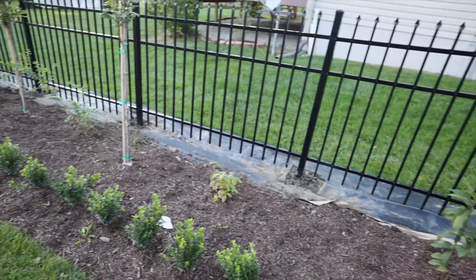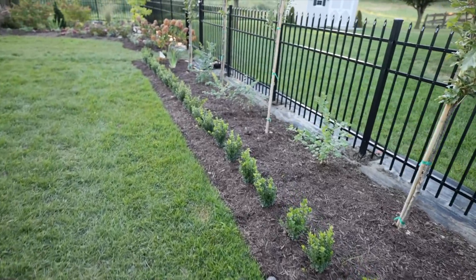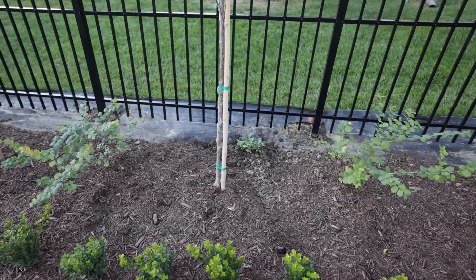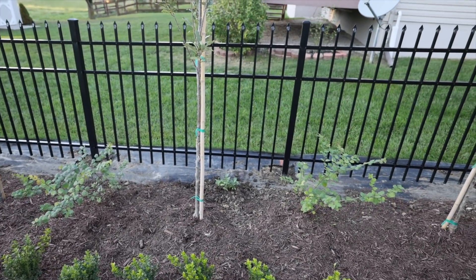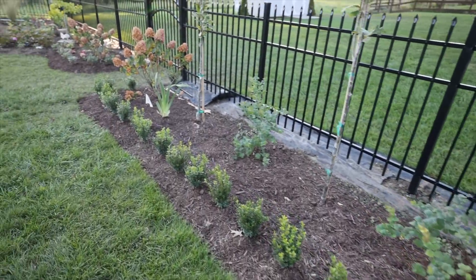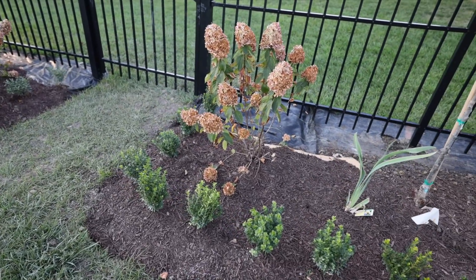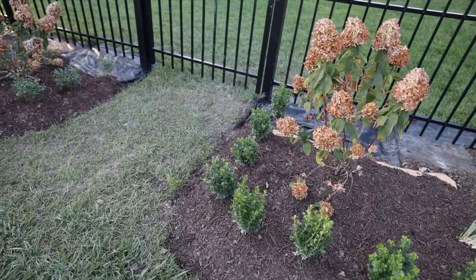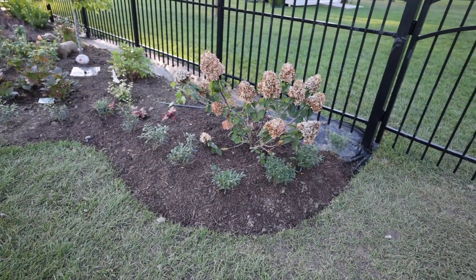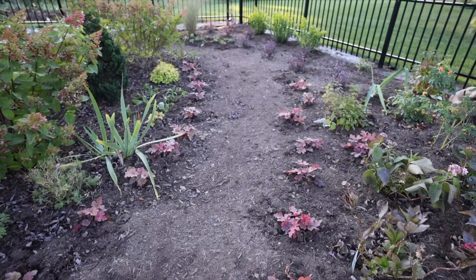The purple beautyberry will complement the stems of this Arctic Sun dogwood. I planted a Sweet Summer Love clematis right here directly behind this oak — it gets very large and I'm going to train it up the fence and down both sides, which will give a beautiful amount of blooms. I got the Limelight Prime hydrangeas installed and continued the boxwood hedge around the side. Over here I did the same: Limelight Prime hydrangeas and gem box inkberry hollies.